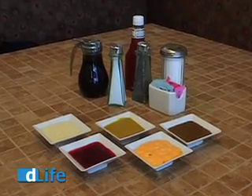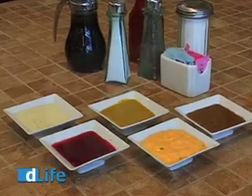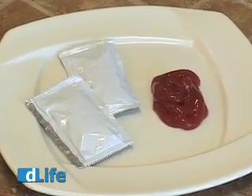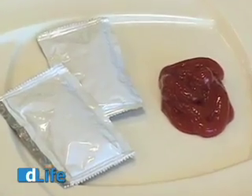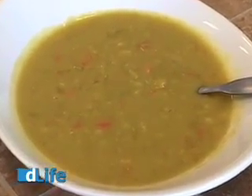Next, watch your condiments. Salad dressings and sauces can contain a lot of hidden sugar and salt, too. Did you know a tiny packet of ketchup has 3 grams of carbs and 110 milligrams of sodium? A lot of soups, too, have flour or cornstarch added to them.